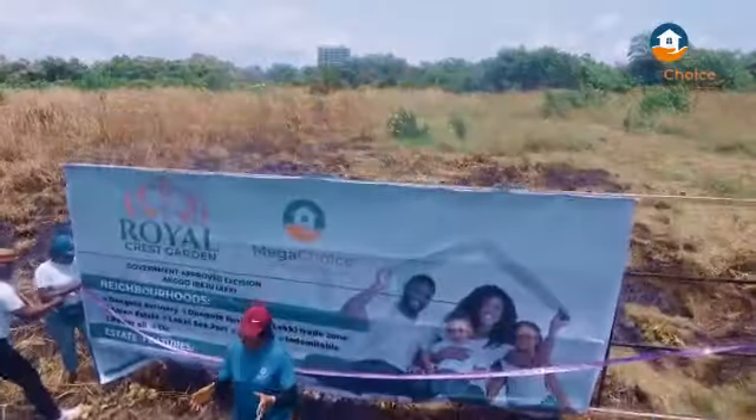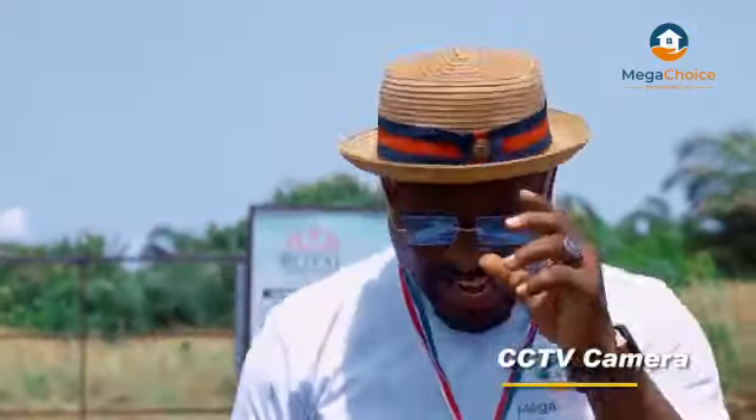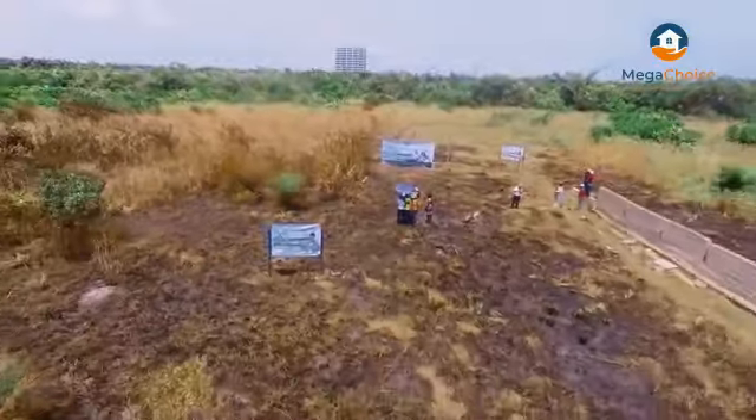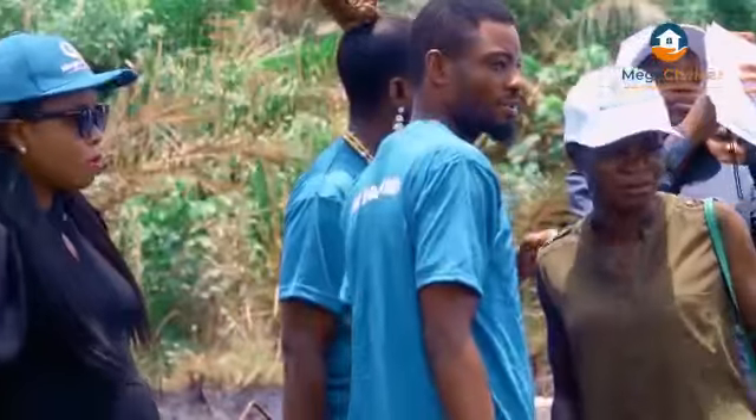Hello smart investors. With pleasure, I welcome you to Royal Crest Garden. This beautiful estate is located at Akodo Ibeju-Lekki. This is the right place to invest, where serenity and comfort meets with nature. In the beginning God created the heavens and the earth — that was real estate. You have no choice but to be a landlord. It's gonna be an insult if they pay the price of your children in a rented apartment.